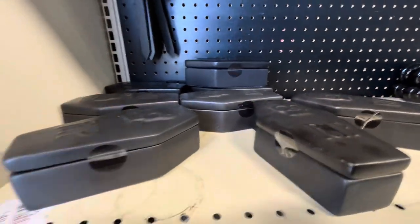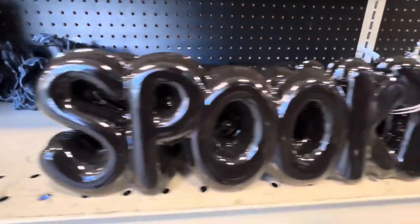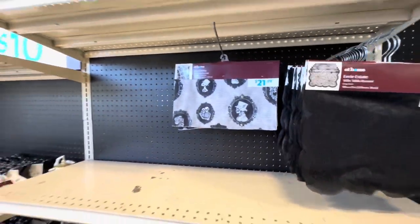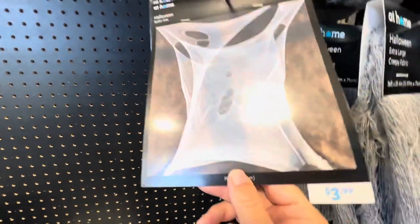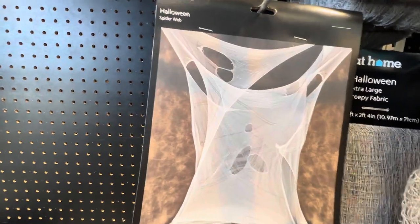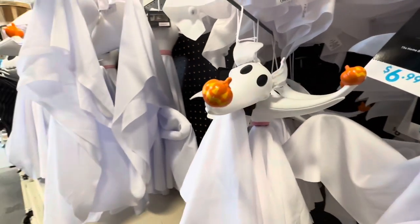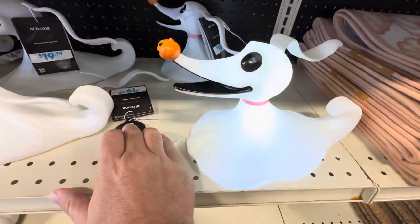You got these coffin trinket boxes, gargoyles, ghostly figures, and your table runners. They got a lot more coming in. This is a real cool webbing effect — a hot tip for $3.99. It works differently than those bags of webs. It's a big thing of cheesecloth, but you can stretch it pretty good and make it look creepy when you punch your own holes in it. For $19.99, a light-up Zero you can take home.